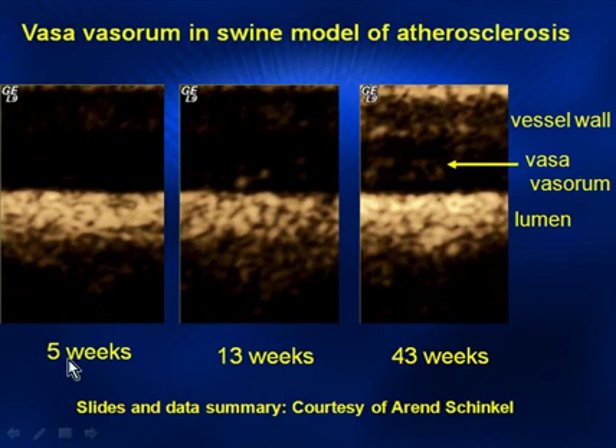We then began to develop a serial quantification of the vasovasorum in the FH swine. At 5 weeks, 13 weeks, and 43 weeks, please note the vasovasorum above the lumen was poorly seen at 5 weeks, minimally at 13, and was significantly seen at 43 weeks.